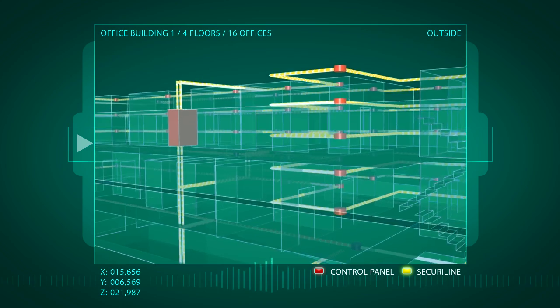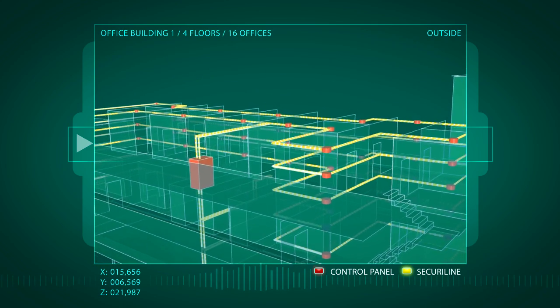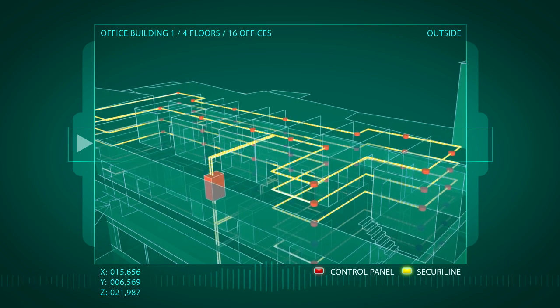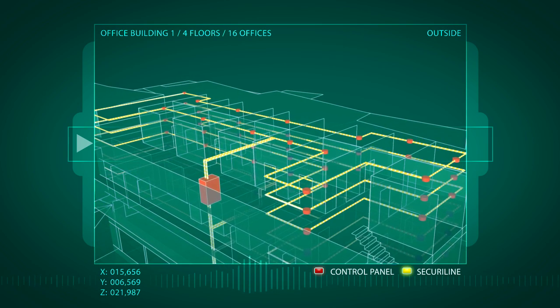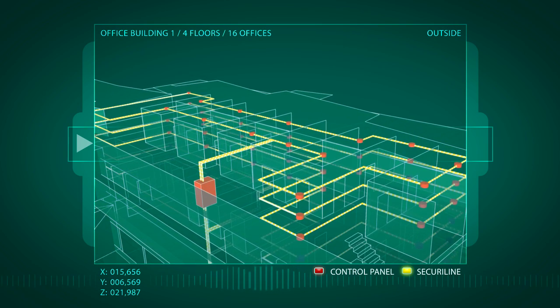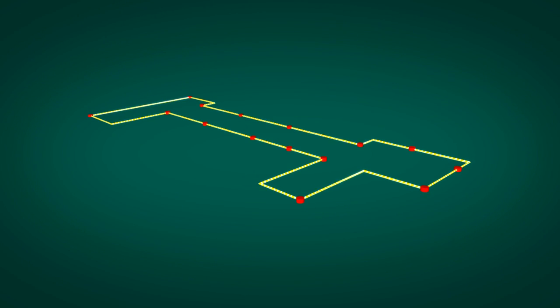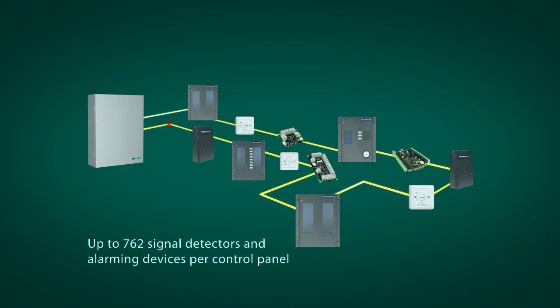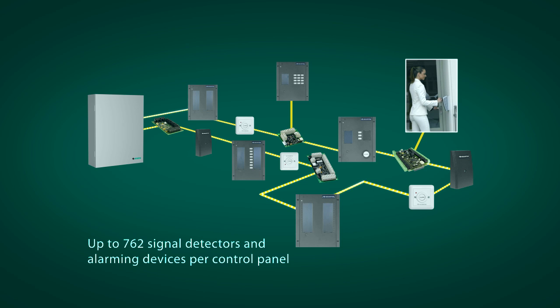Up to six addressable loops can be connected for each control unit, with the loops laid in such a way that they adapt ideally to the architectural conditions and the operating requirements. The addressable loops are fitted with the corresponding number of intruder detectors and other elements.